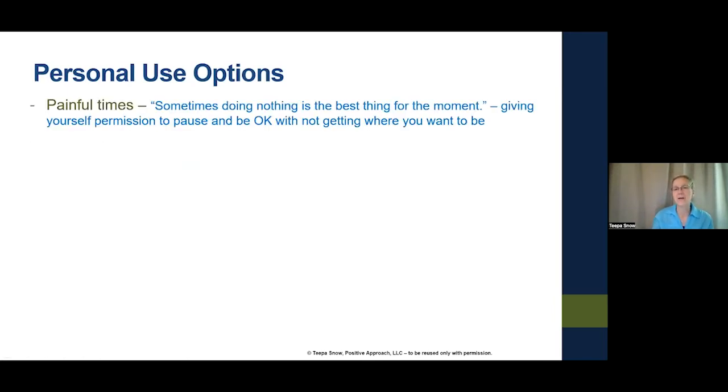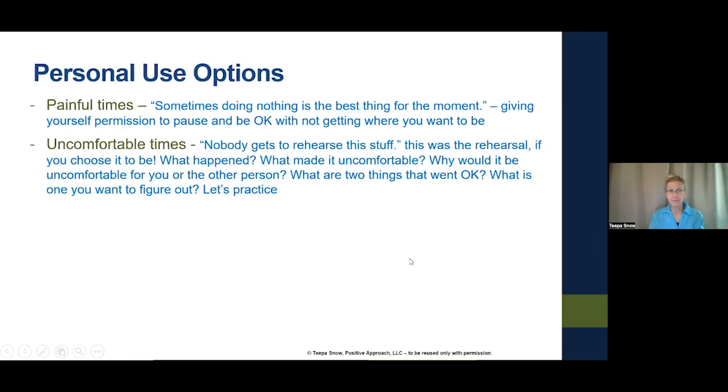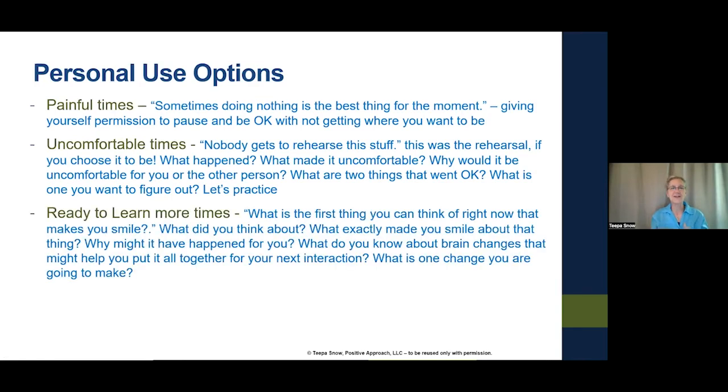For personal use options with the cards, I've created three time categories: painful times, uncomfortable times, and ready-to-learn-more times. At painful times, sometimes doing nothing is the best thing for the moment — giving yourself permission to pause and be okay with not getting where you want to be. Sometimes just simply not doing anything for a moment is either best for me or best for someone else.